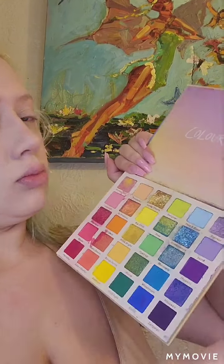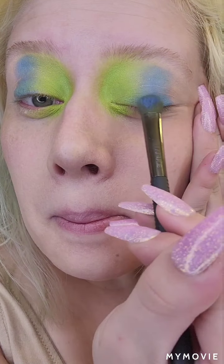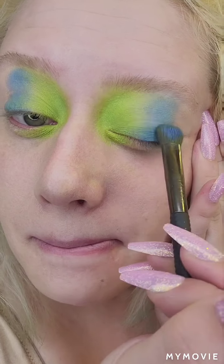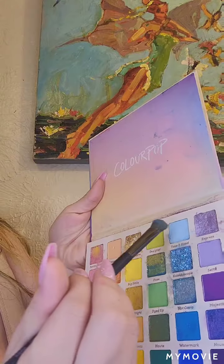Hey guys, so I was trying to recreate a look today and I wasn't like a hundred percent happy with my interpretation of the look. Basically, I didn't have the lip color right and I didn't have all the tools I needed to get the look a hundred percent right. But I will link the look in the description. It was inspired by this look I found on Instagram by an artist who is much more talented and experienced than me.